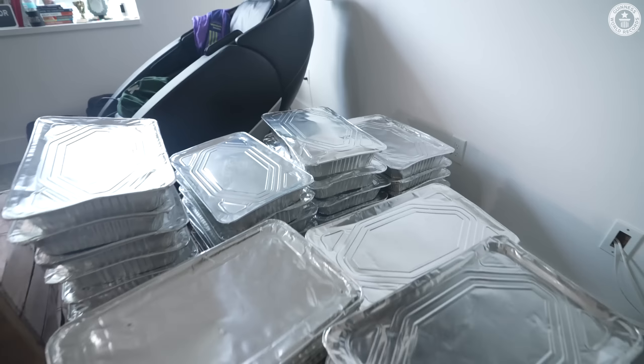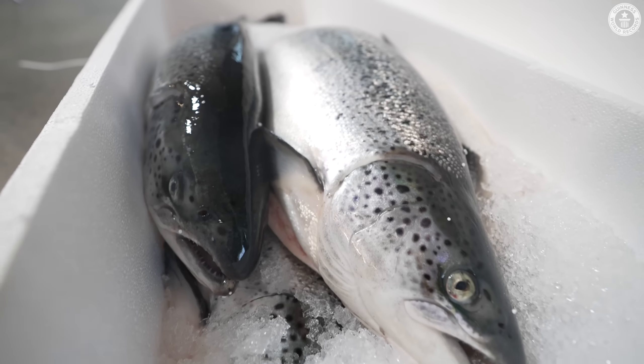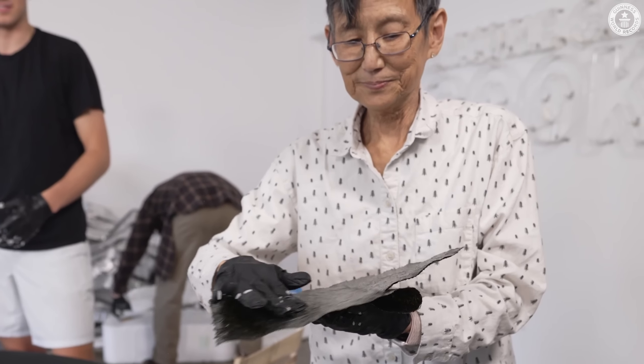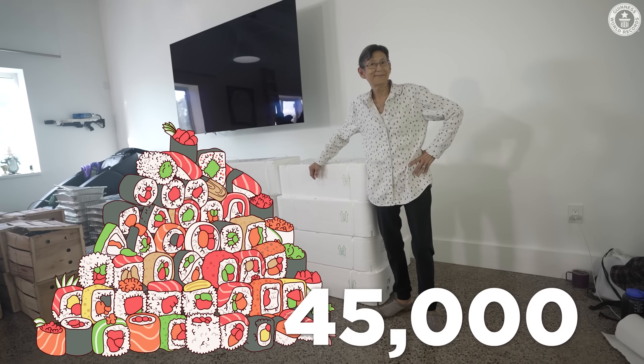We're going to make the world's largest sushi roll: 2,000 pounds of well-seasoned sushi rice, 500 pounds of sushi-grade salmon, 500 pounds of fresh cucumbers, thousands and thousands of sheets of nori, and millions of sesame seeds. Here's me for scale. This roll will weigh the same as 45,000 regular sushi rolls.